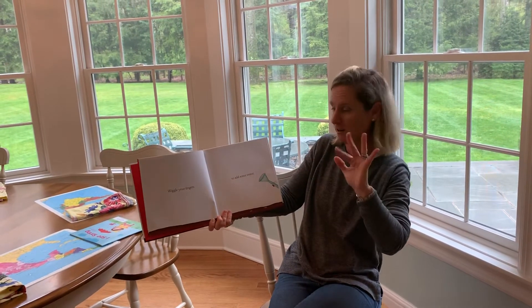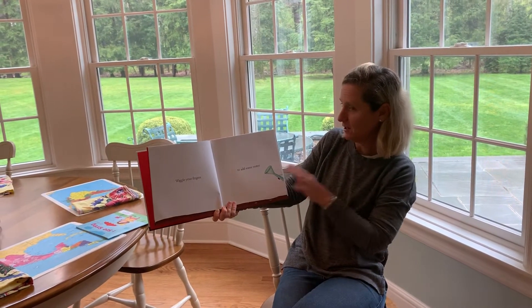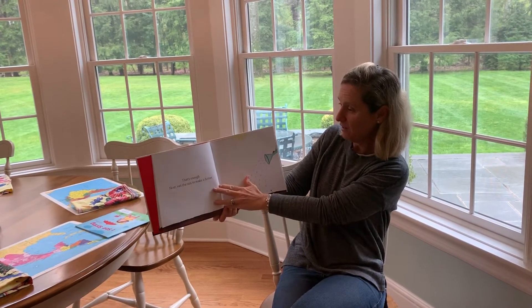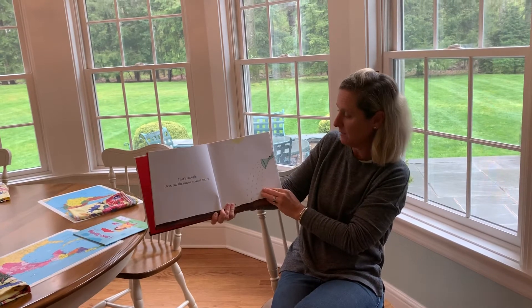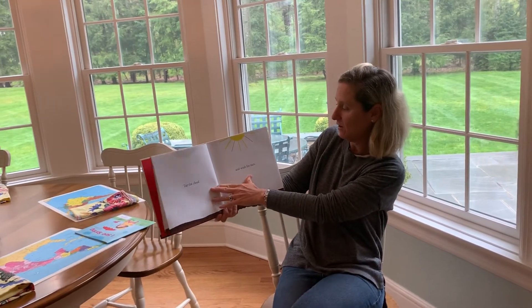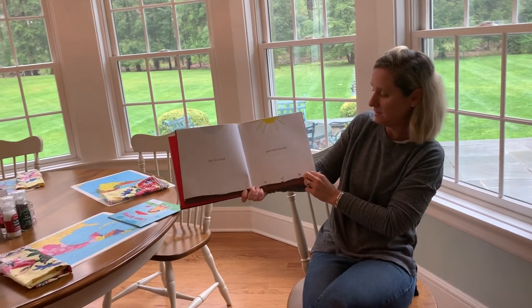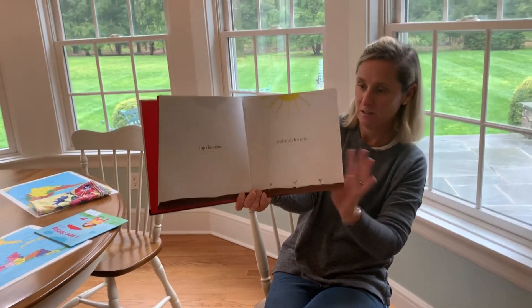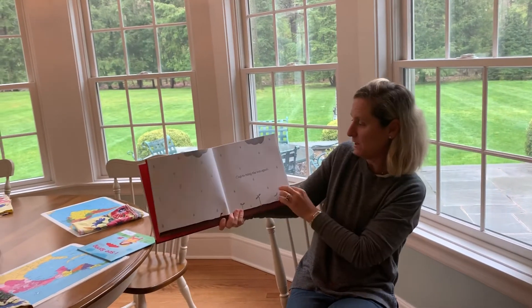Wiggle your fingers to add some water. Like magic, right? That's enough. Next, rub the sun. Tap the cloud and wish for some rain. See how small they are down there? Just getting started. Clap to bring the sun again.